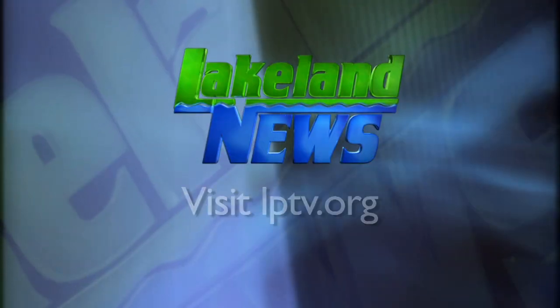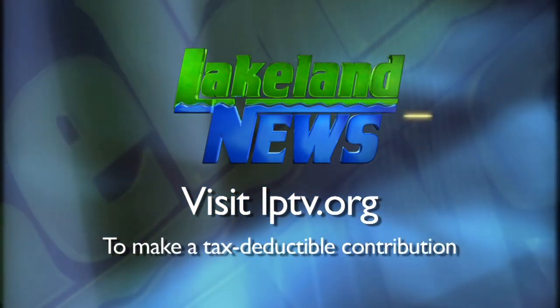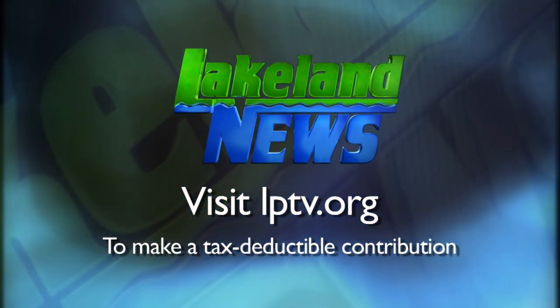The expo runs through tomorrow at the Brainerd Armory. If you've enjoyed this segment of Lakeland News, please consider making a tax-deductible contribution to Lakeland Public Television.